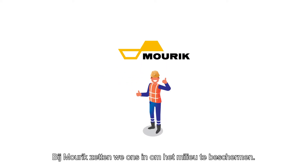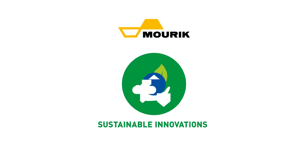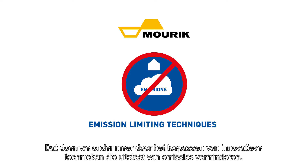At Mauric, we're committed to protect the environment. One of the ways we do this is by applying innovative techniques to reduce emissions.